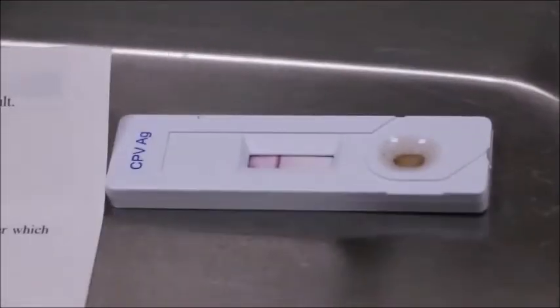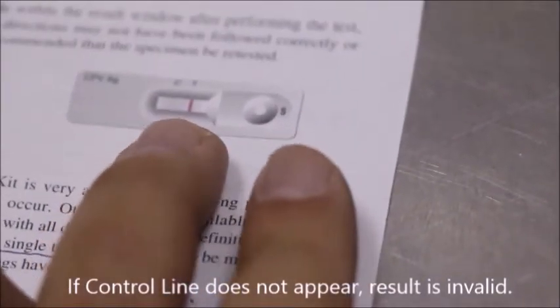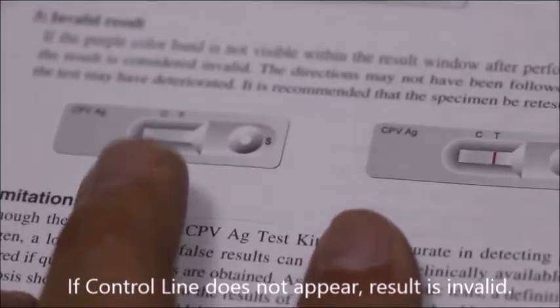The line must be in the right place — if the line appears in the wrong place, there's something wrong with the reagent and the test is not working correctly.